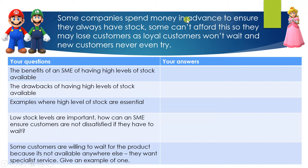Some companies spend money in advance to ensure they always have stock. Some can't afford this, so they may lose customers, as loyal customers can't wait and new customers never even try. Your job is to complete the table: questions are in the left-hand column and you type your answers in the right-hand column. Question one: the benefits for an SME of having high levels of stock available. Question two: the drawbacks of having high levels of stock available. Question three: give examples where high levels of stock are actually essential for the SME to have.